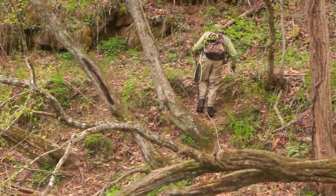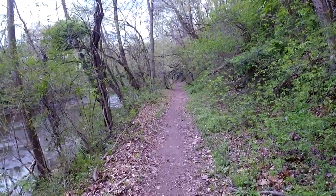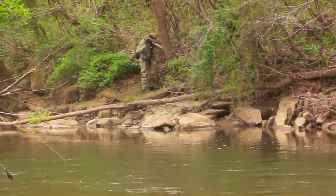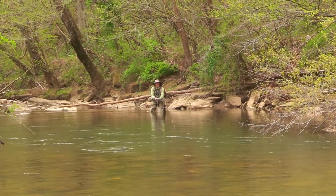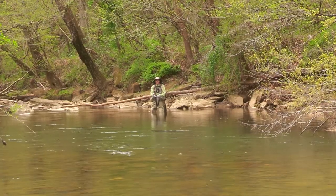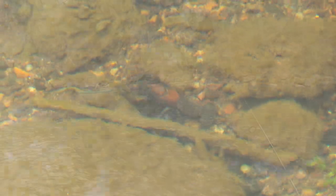There are trails alongside the river that help in obtaining access. Downstream near the town of Fielddale, the brown trout are not as plentiful but tend to grow much larger — fish over 20 inches are not uncommon.